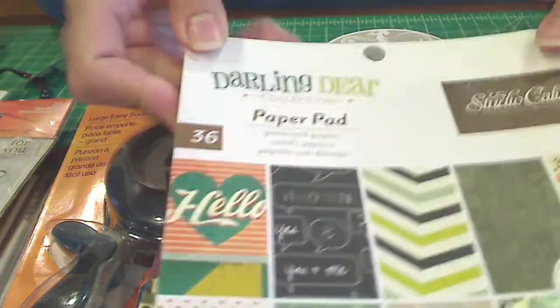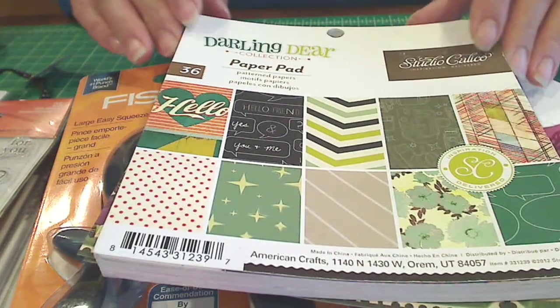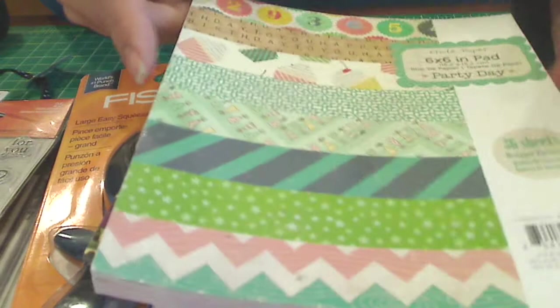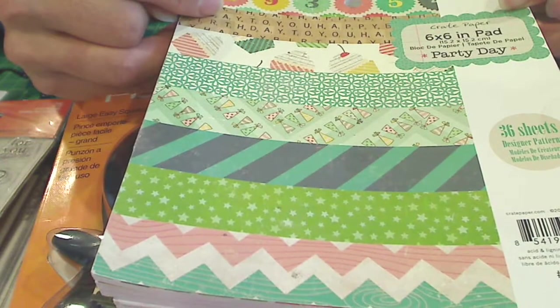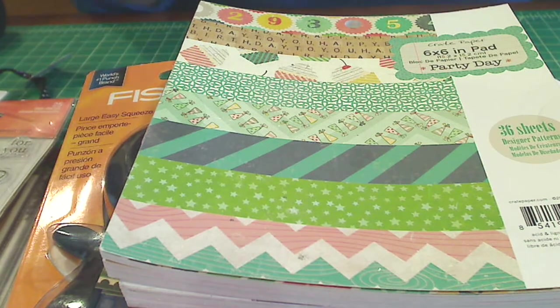There's also a Dear Darling paper pack — really great for masculine cards because it has richer, darker colors. And then this crepe paper 6x6 party stack with cupcakes, and I love the scrabble tile ones that say 'happy birthday' — so cute! That's a sampling; it's not everything, but I just wanted to give you a sense of what will be included. I hope you guys will play along and I can't wait to see what you all create.